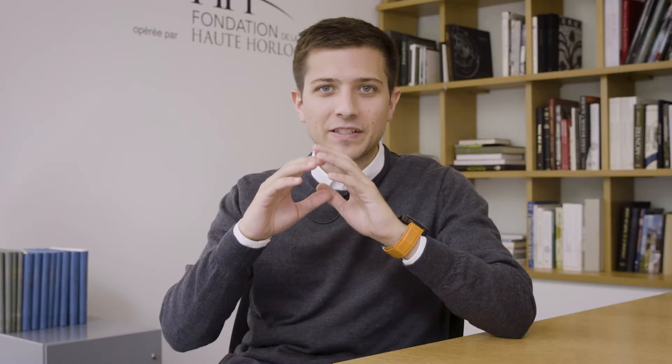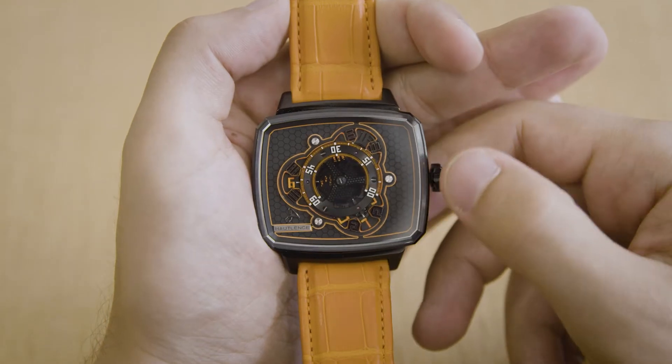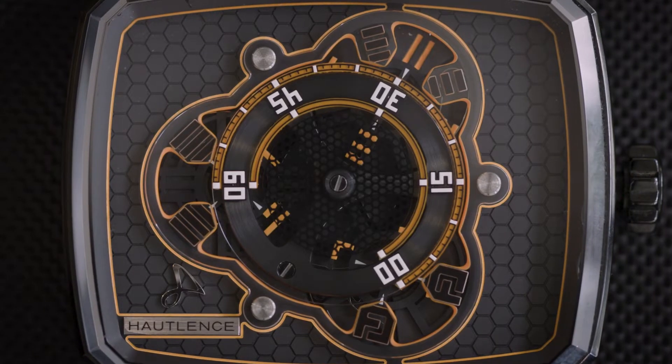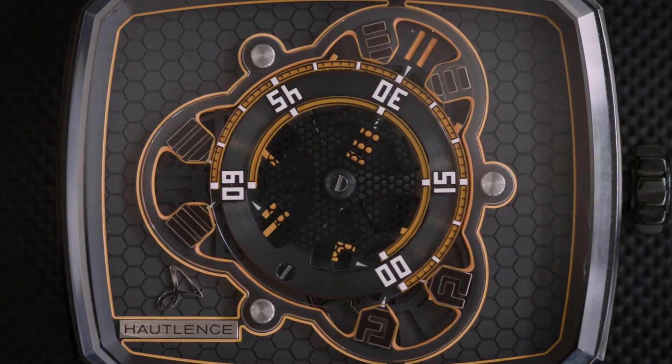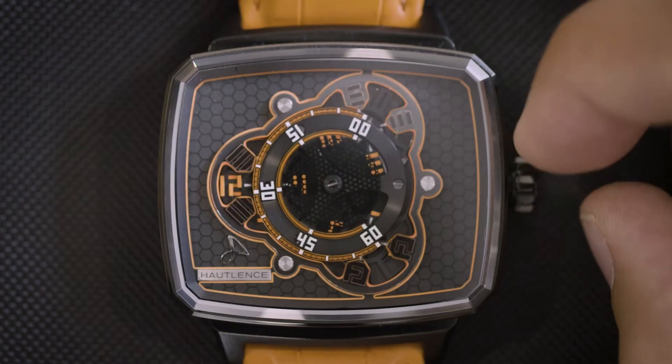Before saying anything else about this timepiece, we need to understand how to read time on it. You can find four discs on the dial. The largest central disc, made of sapphire with a honeycomb pattern, shows minutes on a 240-degree segment. Around that, three smaller skeletonized discs take turns to indicate the hour in a window.